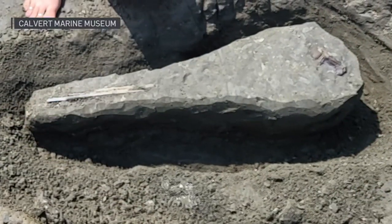Steven Groff manages the museum's fossil collection and points out it's rare to find a skull in such good condition. It could even be a new species. "It's probably not, but it could be. So it's adding another little piece to the puzzle that was Calvert County 15 million years ago."